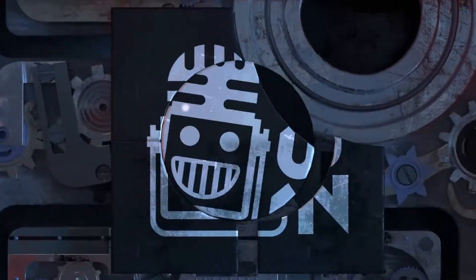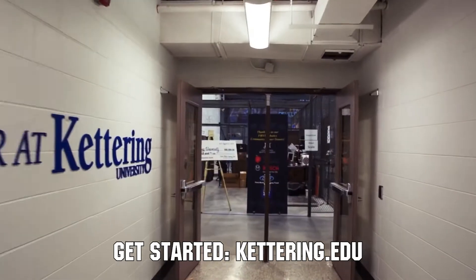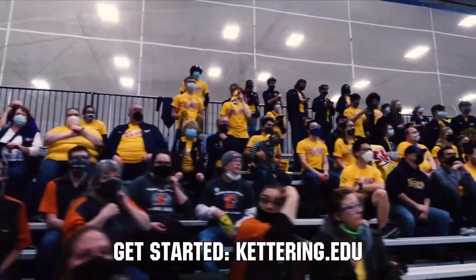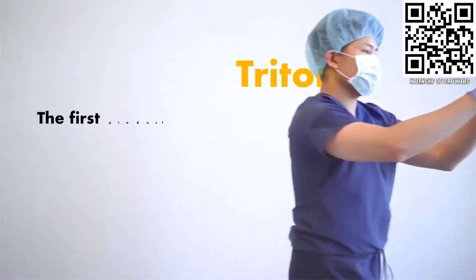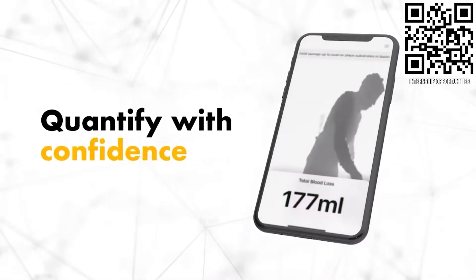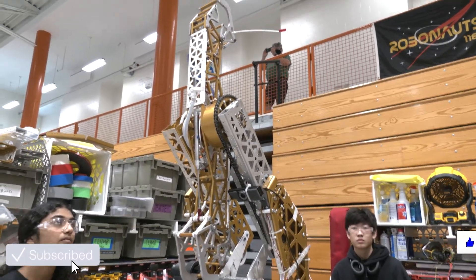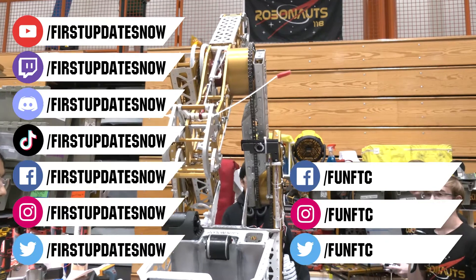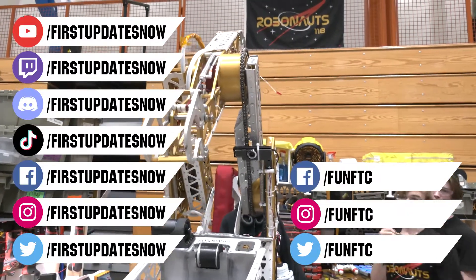This video on First Updates Now is made possible by viewers like you and also the following sponsors. Over 30 percent of the student population at Kettering University was in high school robotics, and these students have received a portion of over seven million dollars from robotics scholarships. See why at Kettering.edu. If you're a college student or recent graduate looking for an incredible internship, take a look at Stryker — housing stipend, great pay, and state-of-the-art medical technology. Visit careers.stryker.com. Don't forget to like, subscribe, and ring the bell. Watch our live shows at twitch.tv/firstupdatesnow, join our Discord at discord.gg/firstupdatesnow, and check out Fun FTC and First Updates Now on Facebook, Instagram, TikTok, and Twitter.